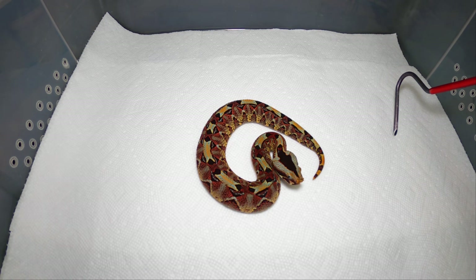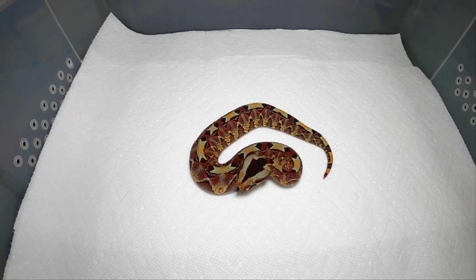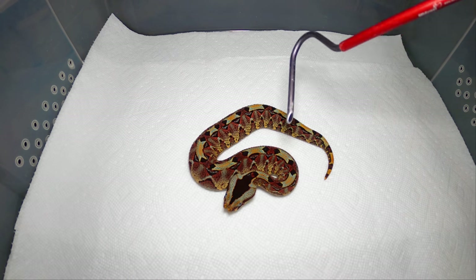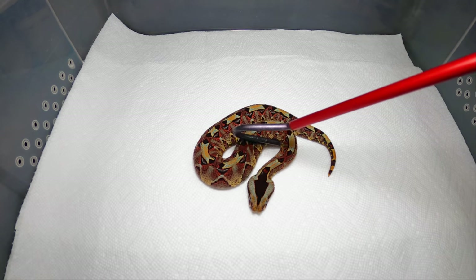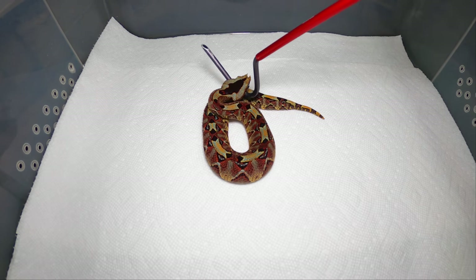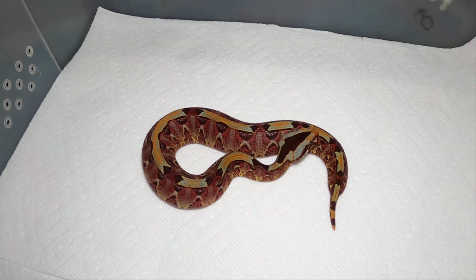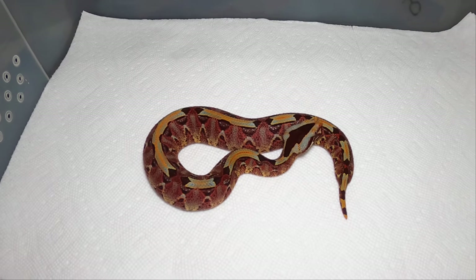We're going to feed these little guys today. We're gonna give them live because we believe the rhino viper's venom is not as toxic as the Gaboon or the puff adders, but we're gonna see how quickly they can dispatch a mouse. I'm gonna give them a pretty good sized mouse and I'm hoping they eat. I'm doing it in low light conditions, so we're gonna try it with a little light on them and see if we can get these little boogers to eat on camera.